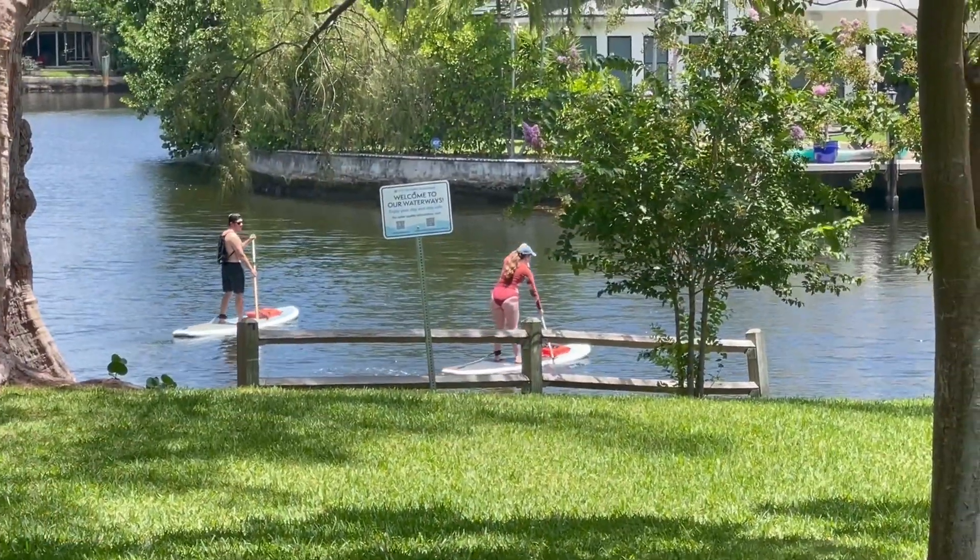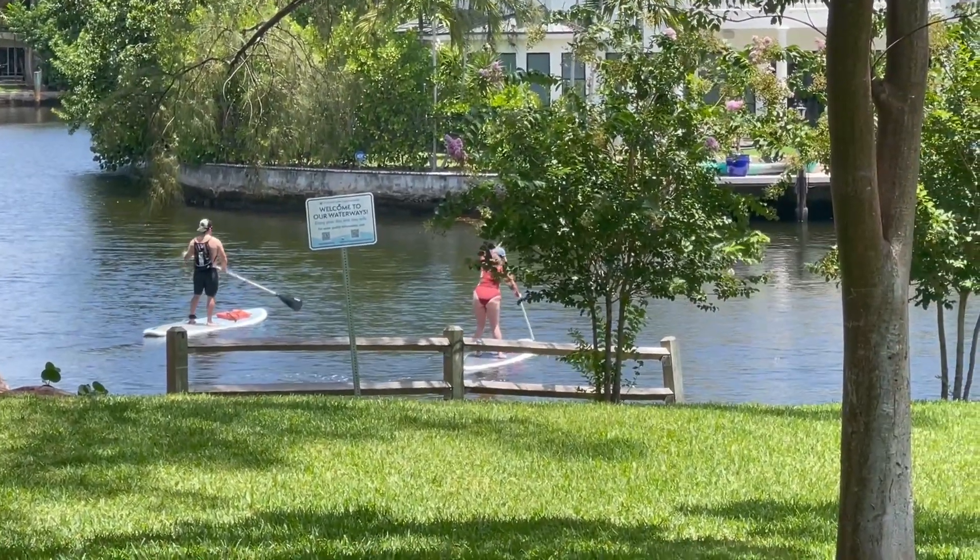Parks with jogging trails, tennis courts, and all kinds of playing fields. Its location on and near the water draws water sports enthusiasts for kayaking, stand-up paddle boarding, canoeing, and more. Today we're going to show you the style and the charm of the popular Fort Lauderdale neighborhood known as Victoria Park.